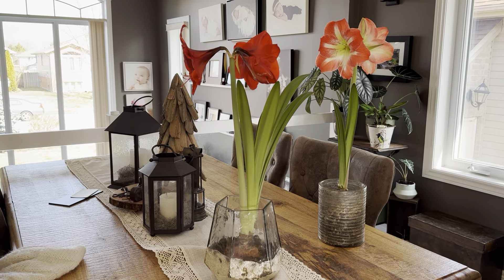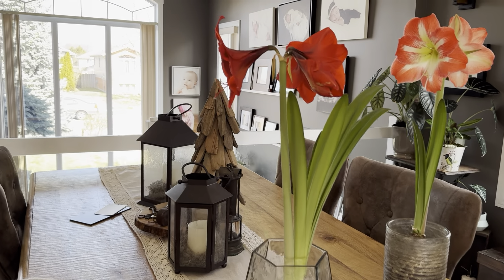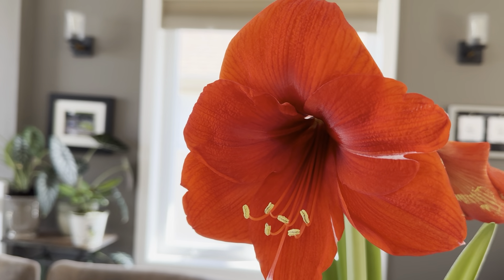Hey family! So here they are — the amaryllis have reached their blooming stage. This is the first one, the four-year-old that I have, the red one. It's just almost like velvet. It's just gorgeous.